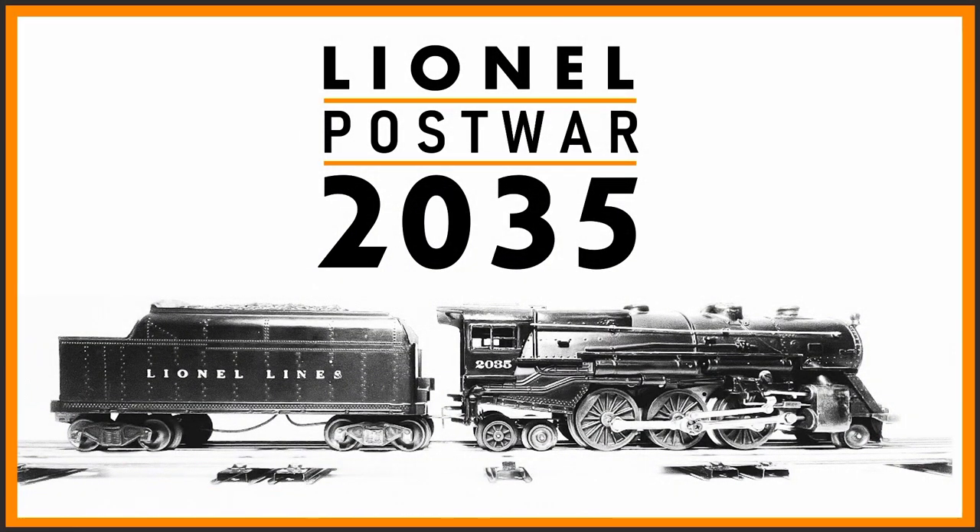This has been an overview of the Lionel post-war 2035. Did I miss any important facts about this locomotive? Or do you have one of these? What locomotives would you like to see next in the series? Please let me know in the comments.